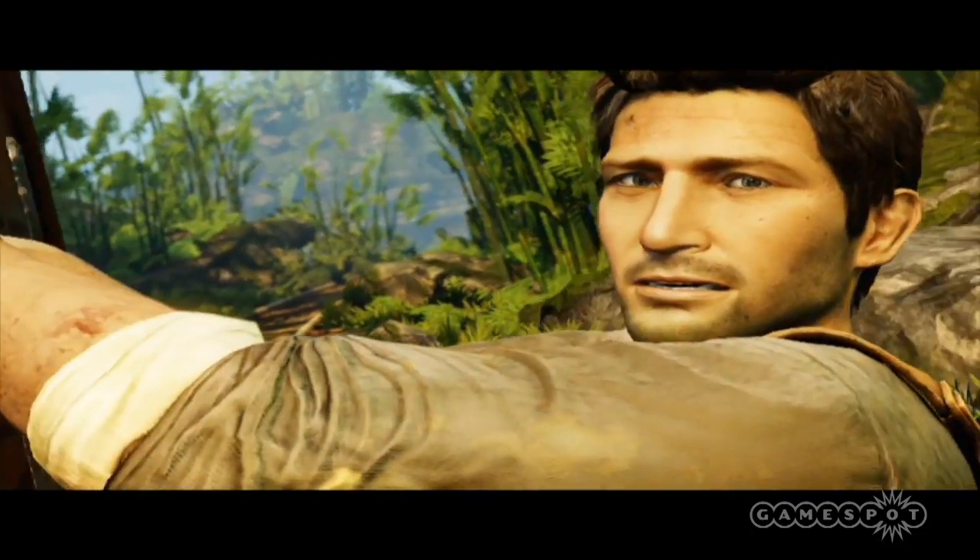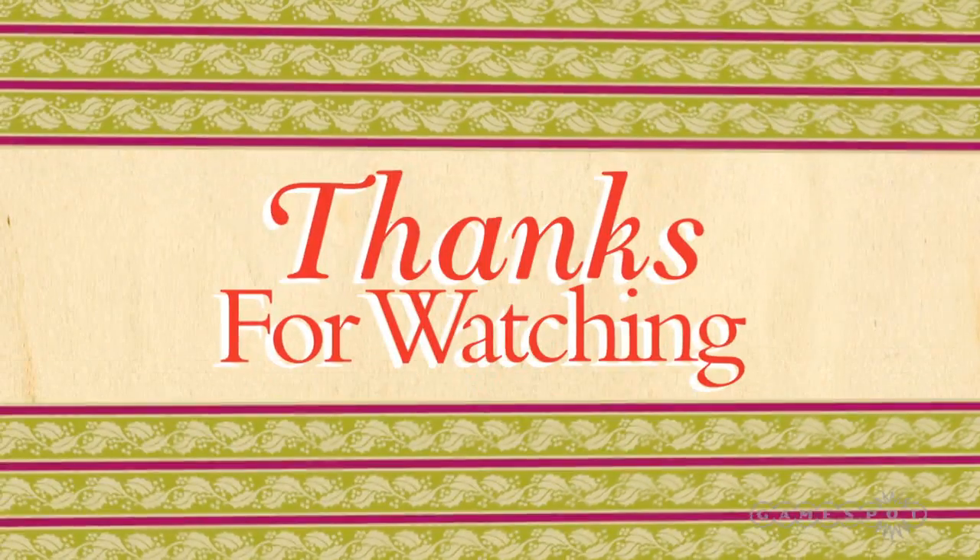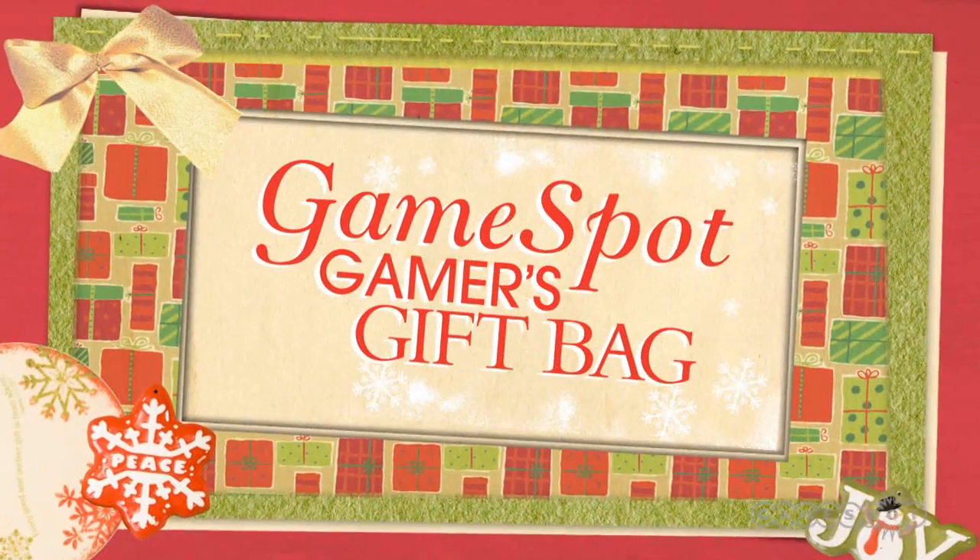Check out our other gift guides for the Xbox 360 and the Wii, and be sure to visit Gamespot.com for more in-depth details on these or any other games this holiday season.